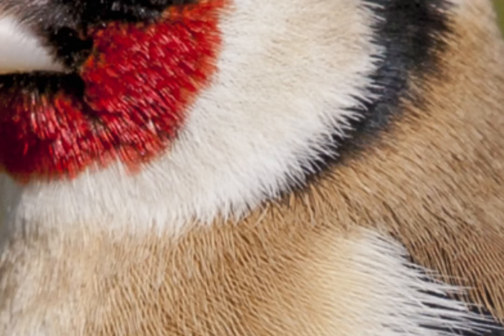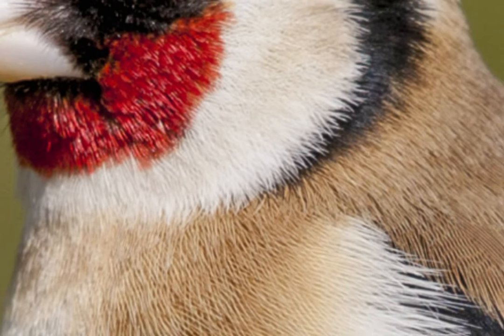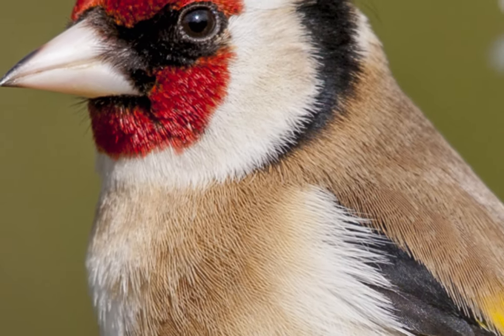Hi, my name is David Chapman and I'm here to reveal the identity of the subject in the mystery nature photograph. Look at the photo carefully and you'll see that the subject has feathers, and that obviously indicates that this is a bird. As we zoom out on the photo, you can see that the beak is triangular and that's distinctive of the finch family.